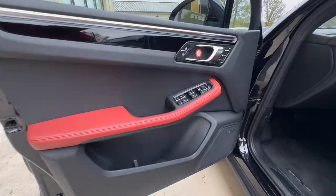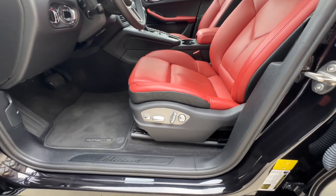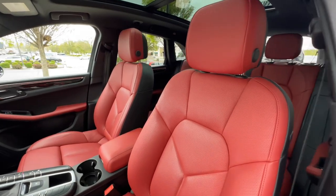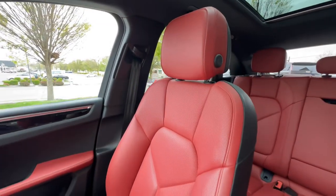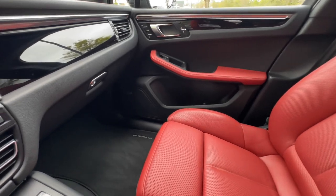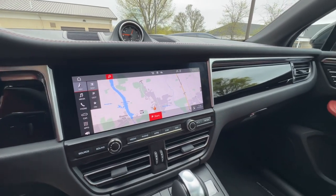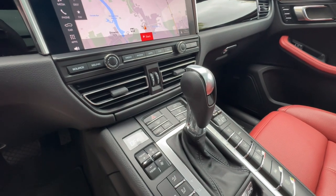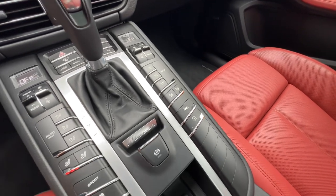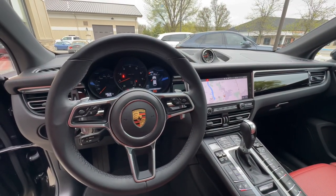Driver memory settings, power windows, power mirrors, adjustable 14-way power seats. There's a nice big digital display with navigation and Apple CarPlay. Dual-zone climate control for the front passengers with three-stage heated and ventilated front seats. You also have lane keep assist and a heated multi-function steering wheel.